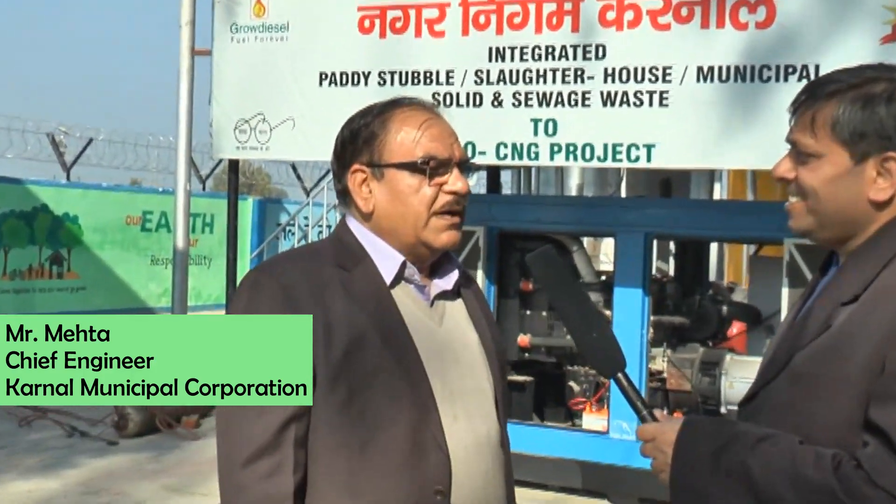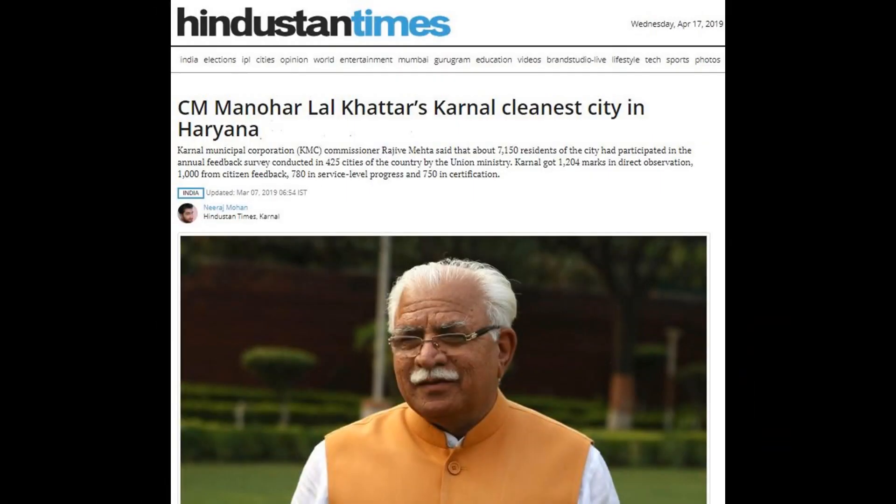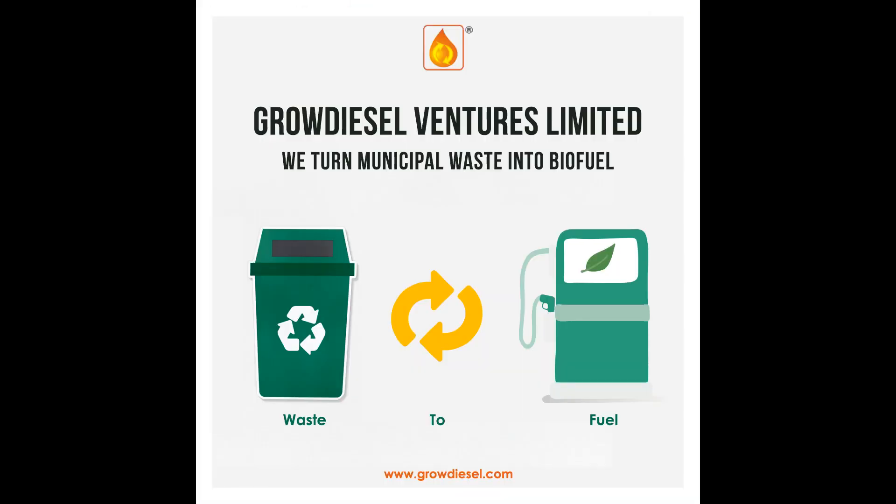Carnell Municipal Corporation is extremely happy to work with GroDiesel Ventures Limited. Their technology is very different from others available in the market. As of now, the size of this project is 10 to 15 metric tons per day; however, we plan to increase the size of it. Carnell got the number one cleanliness ranking in the whole state because of this project.